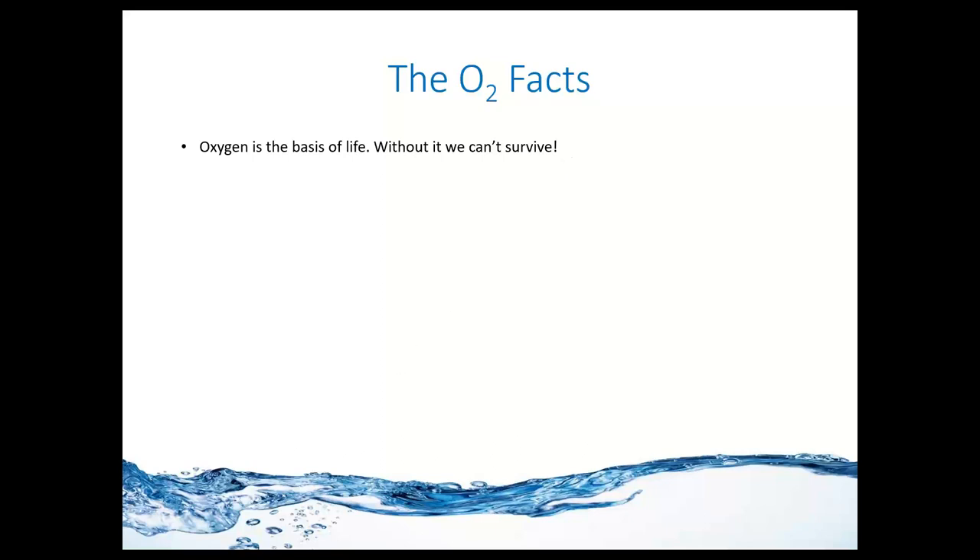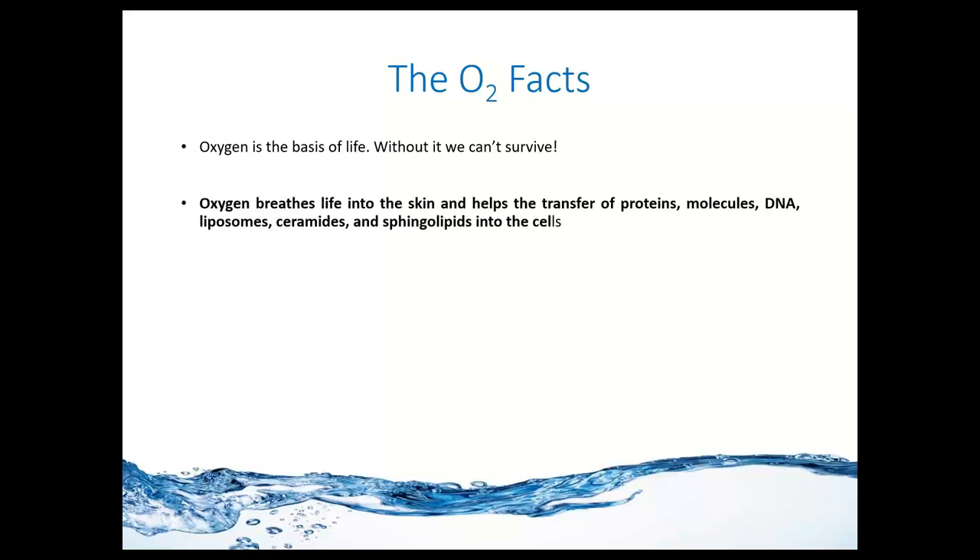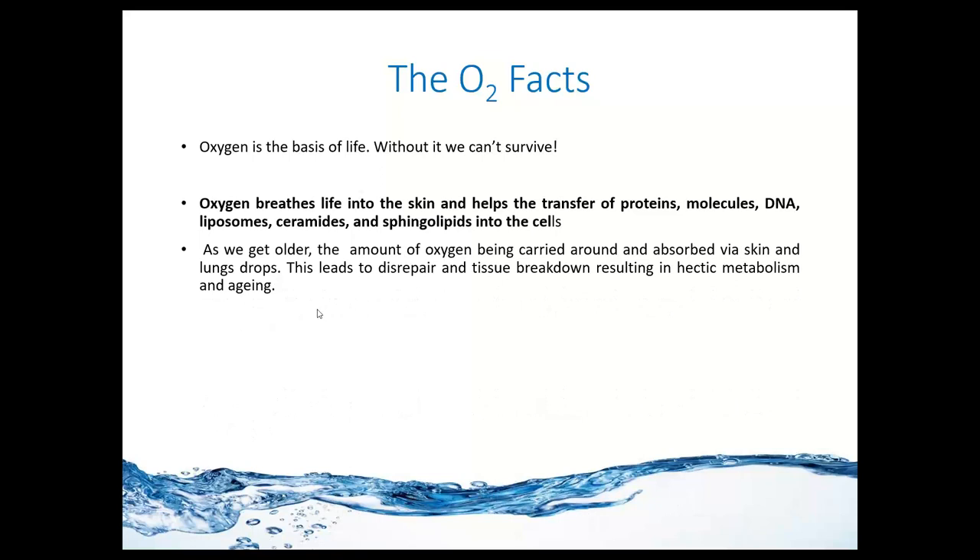Oxygen is a life-giving molecule. Many of the metabolic processes within the human body, including the skin, cannot be performed if you do not have that one major metabolite — the oxygen molecule. Oxygen breeds life into the skin. We know that it is crucial in the production of protein, different types of molecules, DNA production and repair, and in the transfer of liposomes, ceramides, and sphingolipids into cell structures. It is something we cannot function without.